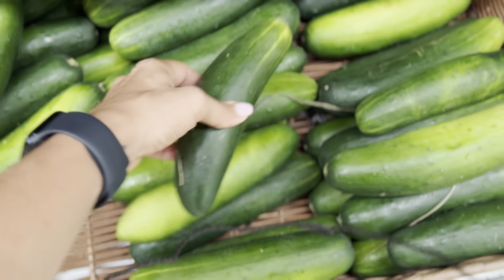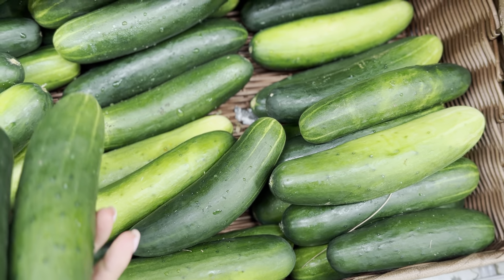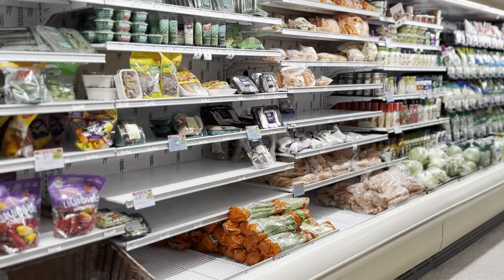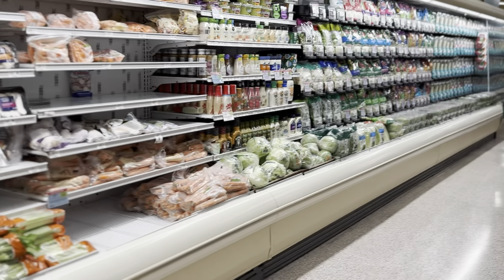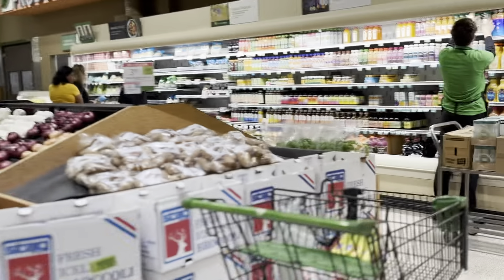I feel like I should get some cucumbers too. You can never have too many grapes or cucumbers in your life. I know I have a lot at home, but okay, I got to focus. As you can see, there are some things that are definitely sold out, but it's going to be okay. I love you guys. Stay safe.